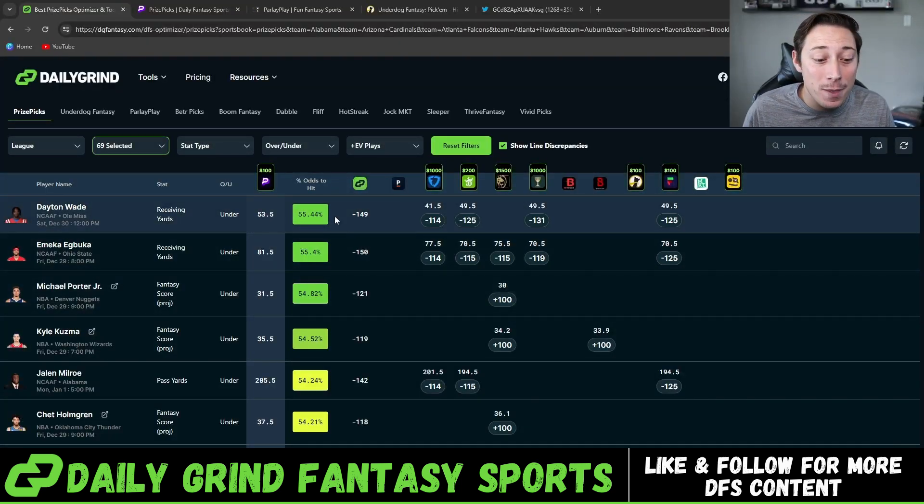Daily Grind Fantasy does all the math in the backend to find the true odds percent to hit for these plays. As you can see, Dayton Wade has a 55.44% chance to hit. Over the long term, that is a huge edge. If you flip a coin and heads was gonna hit 55% of the time and tails 45% of the time, but you got to choose which side you pick — obviously you'd pick heads, because over the long term you are going to win if you have a 55% chance to hit.